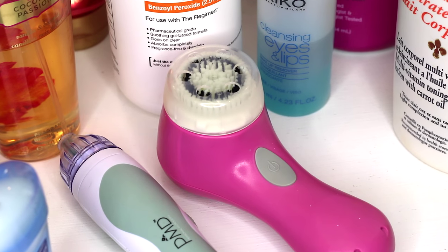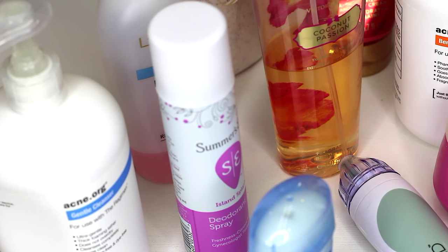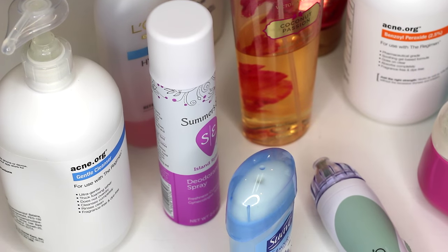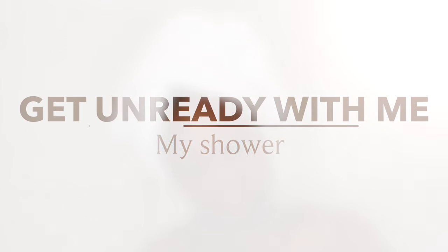One of my favorite things to do is to take good care of my skin, and the fun part of it all is when at the end of the day I get to take off my makeup and have a nice shower. In this video I'm going to be showing you guys my current shower, body, and skincare routine and the current products I've been using, so let's go ahead and get started.